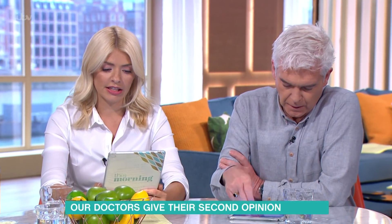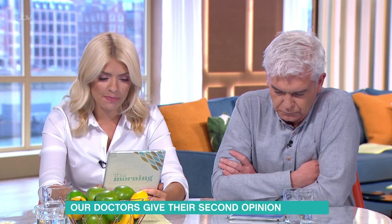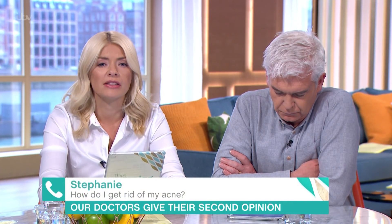We've got Stephanie on the line next. Hi Stephanie. Morning. Hi, so you've got a question for Ranj here, have you? You've said you've had problems with acne and you've had really bad skin for about three months.